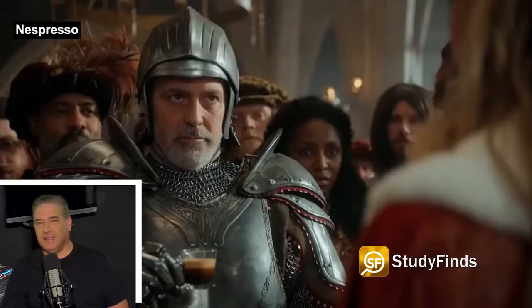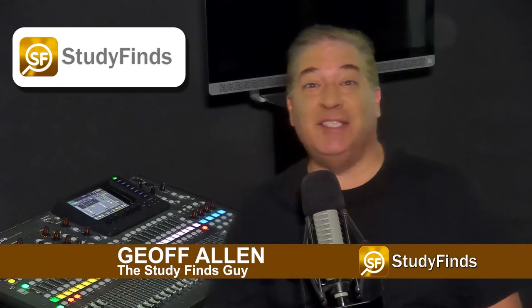A scientist has discovered how to brew the perfect shot of espresso. And no, it's not to call George Clooney either. Hi there, I'm the Study Finds guy, Jeff Allen, and this is the latest from Study Finds.